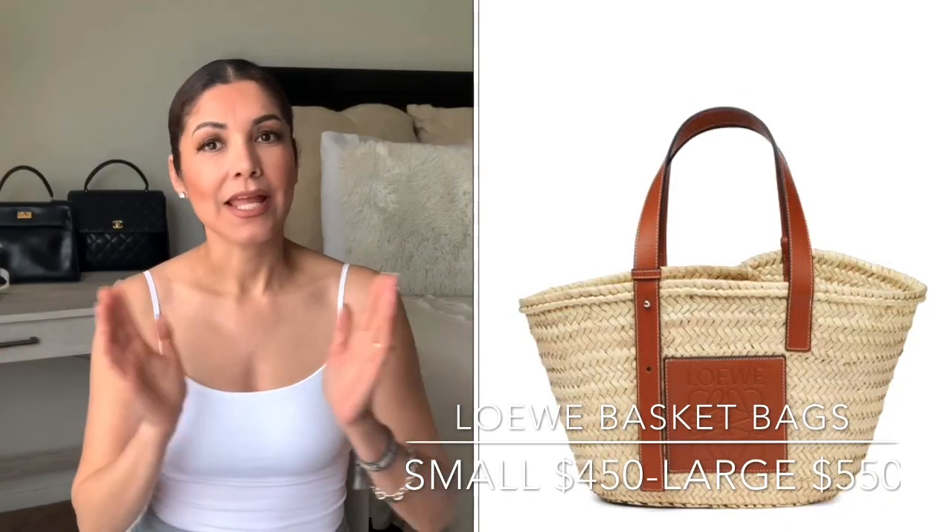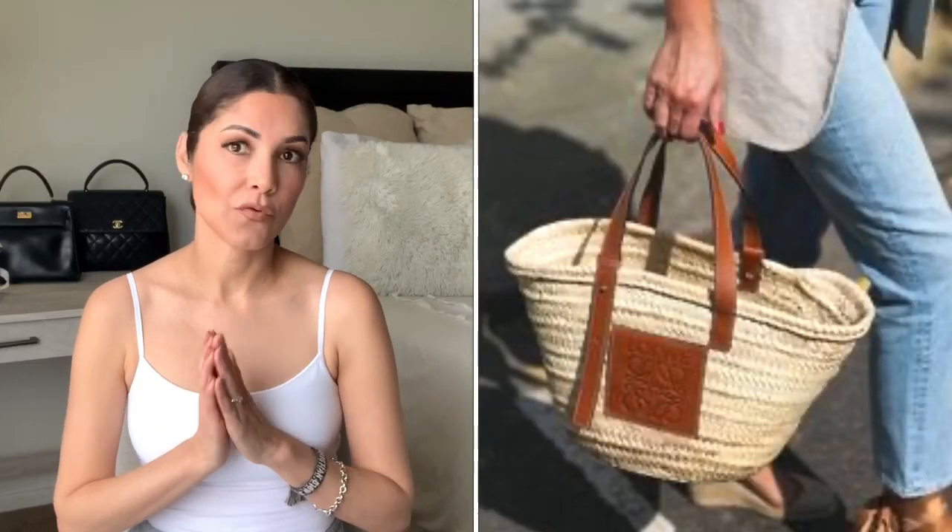Loewe has two bags that are under a thousand dollars. To be sincere, you cannot find a leather bag under a thousand dollars from Loewe, but they have really cute bags preferred for spring and summer — I'm talking about the small bucket bag and the large bucket bag. The small bucket bag retails for $450 and the large bucket bag retails for $550. Both bags are super popular on Instagram and perfect for spring and summer.